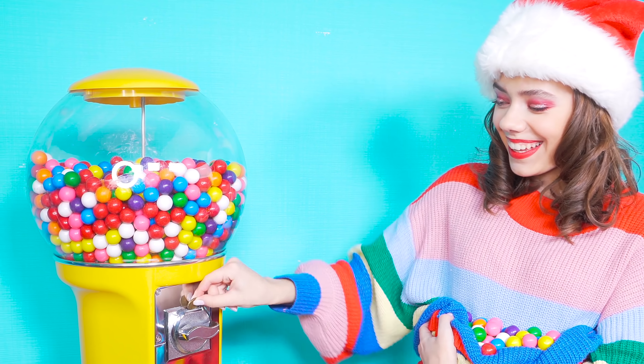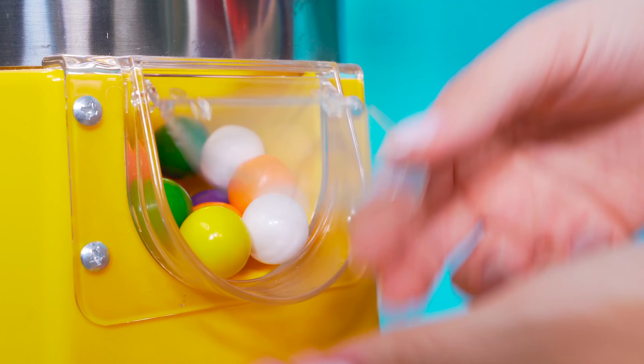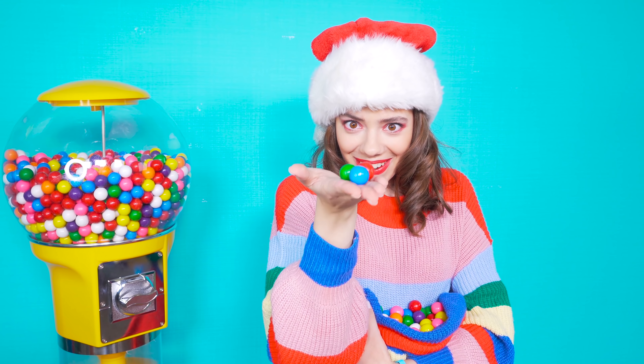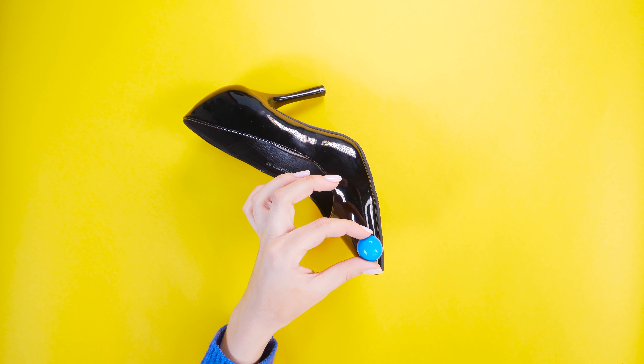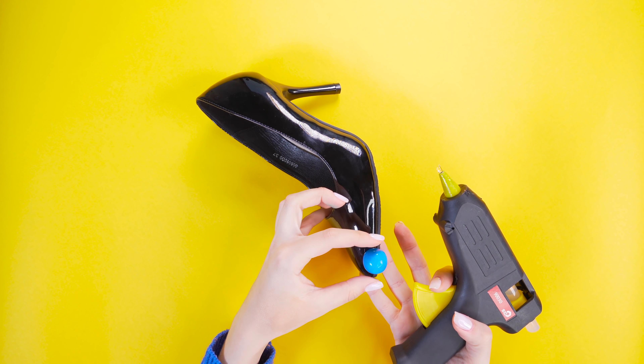Just check with mom or grandma. Sorry gum-loving roomies, but I've got my own plans for these colorful beauties. Hope my pumps are ready for their very cheery transformation. It's gonna take a while to cover both shoes, but it's gonna be worth it.